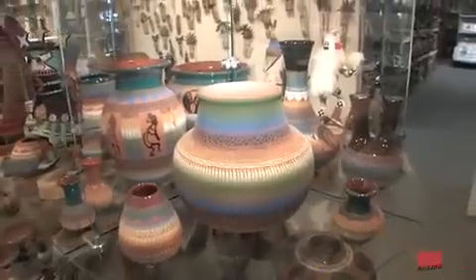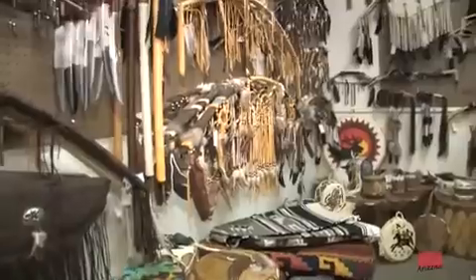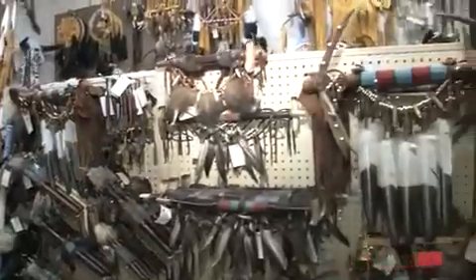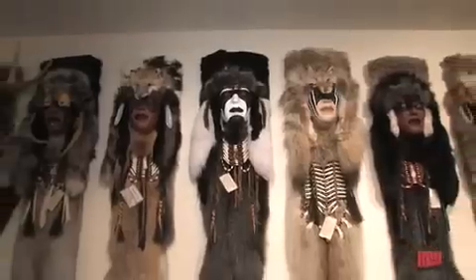There is a huge selection of artifacts: bows and arrows, lances, medicine wheels, drums, prayer fans, tomahawks, fetishes, sand paintings, prints, and original art by Southwest artists.